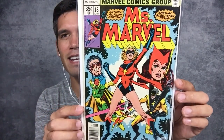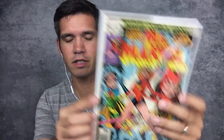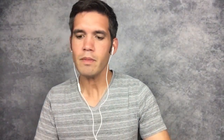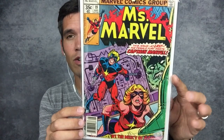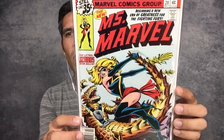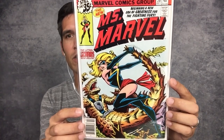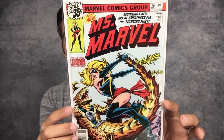Miss Marvel number 18 — this is the first full appearance of Mystique. Number 17 was a brief cameo appearance, and 18 is the first full appearance, plus a crossover from the Avengers. Number 19 is a Captain Marvel — Captain Mar-Vell — crossover from 1978. Number 20 — they tried to revitalize the line by giving her a new costume and revamping the artwork on the title.